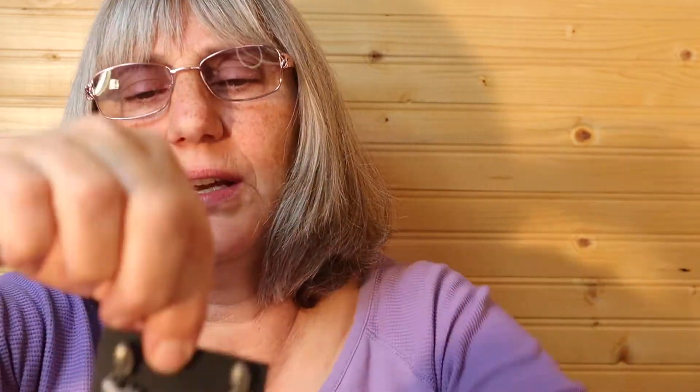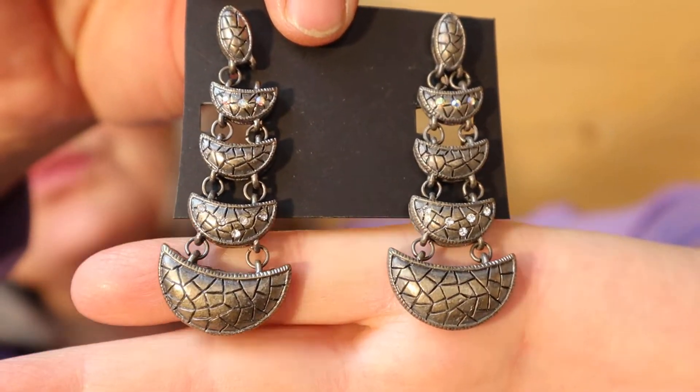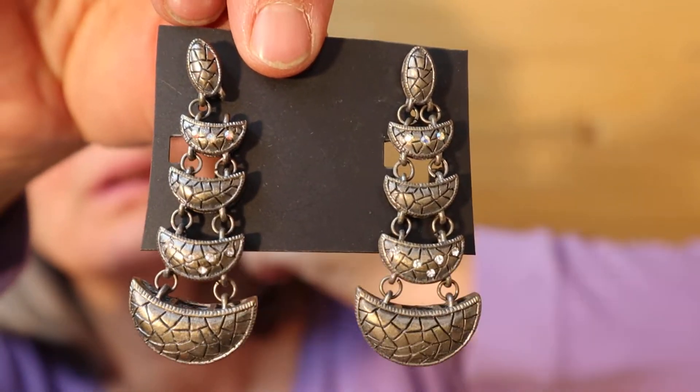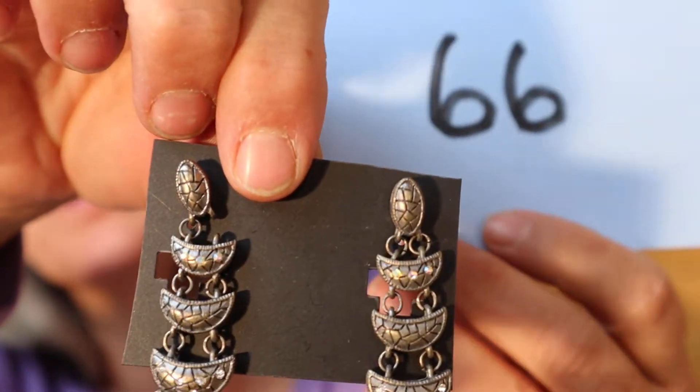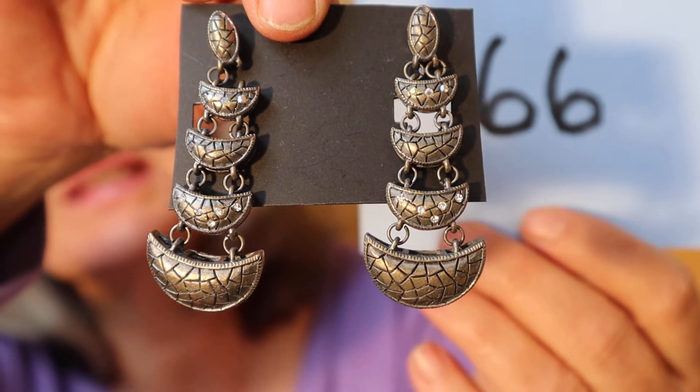What else is in the little trinket box here? I have these earrings — they are brand new, from the store that I bought out. They are pierced earrings, silver tone. And these are $6, number 66.